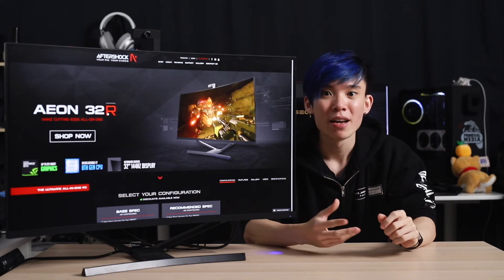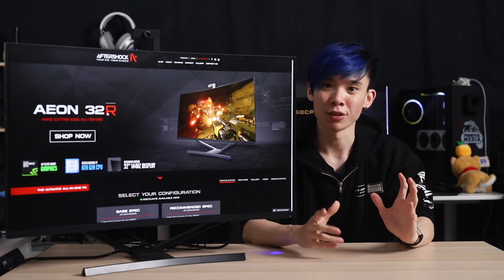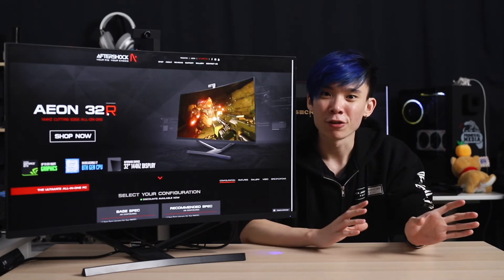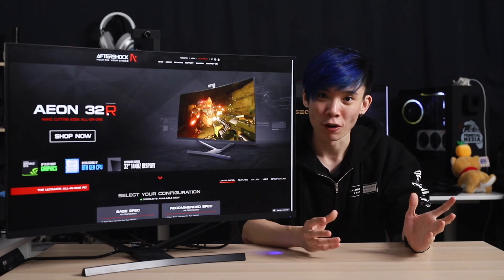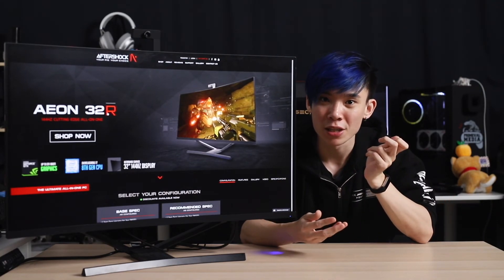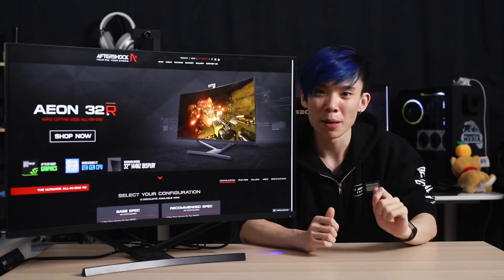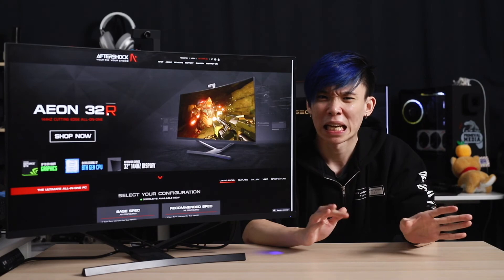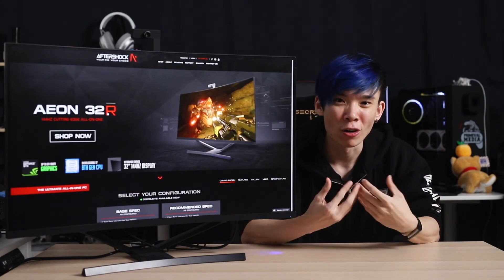Lastly, if you don't want a curved display, Aftershock does sell a flat version of the 32-inch, but that's only a full HD display. If you'd like an ultra-wide screen for gaming, there is the Aeon 34, which features a 34-inch screen at 3440x1440, though that screen is only 60Hz. So the decision comes down to what you want and need — the choice is all in your hands.